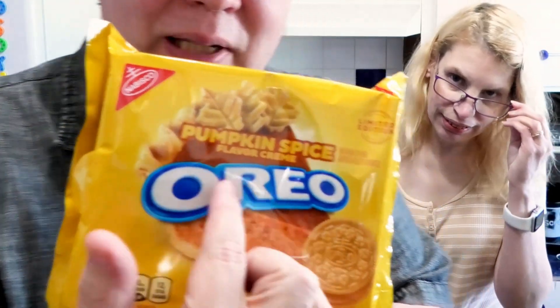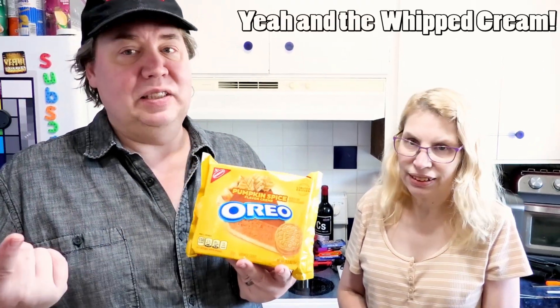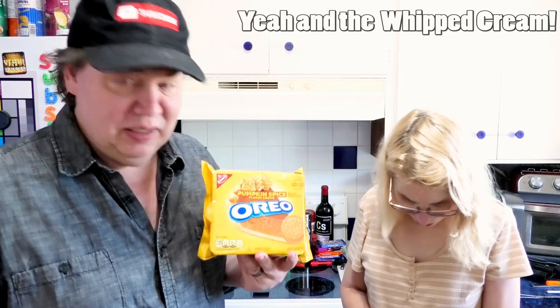They smell like autumn, oh they smell good! It's the end of summer, so you know what that means — it's time for pumpkin spice. Look, pumpkin spice Oreos! These just came out and they're hard to find. We found these at Safeway and it was the last one. Target has these too. I love pumpkin pie, and the dogs love pumpkin pie too. Let's open these up!